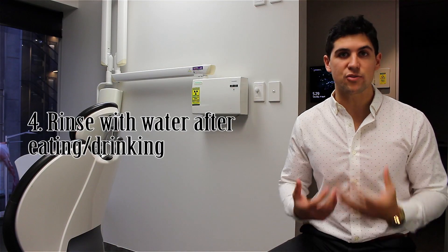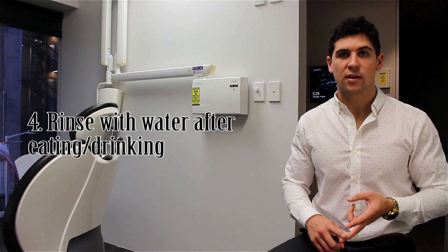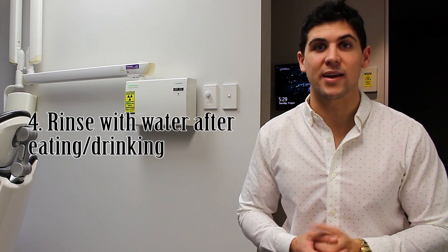Number 4: after eating or drinking something acidic — things like citrus fruits or soda — rinse your mouth with water. That gets rid of the acid. Actually, if you want to go to the next level, after eating or drinking anything, you can rinse your mouth out with water to flush it away.